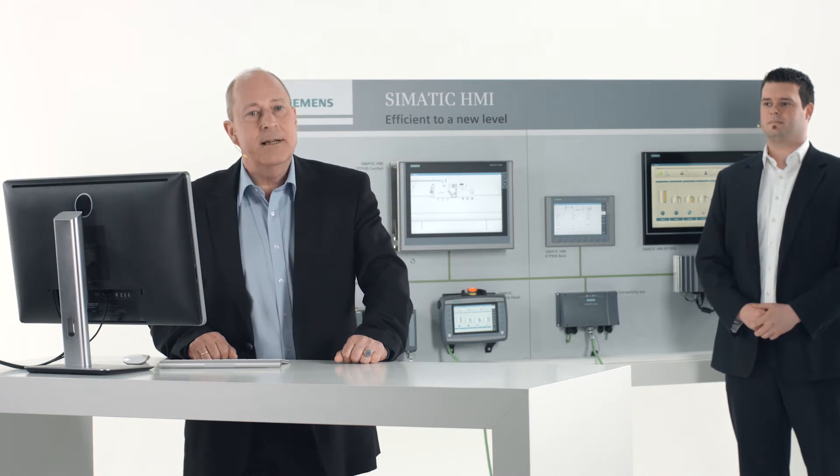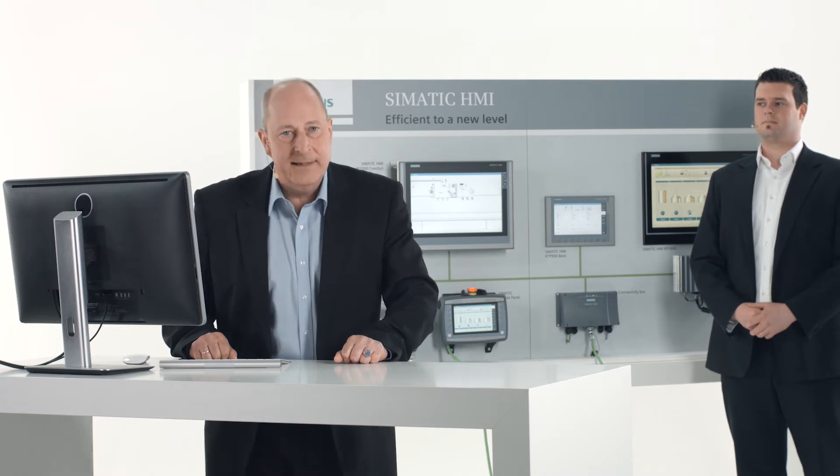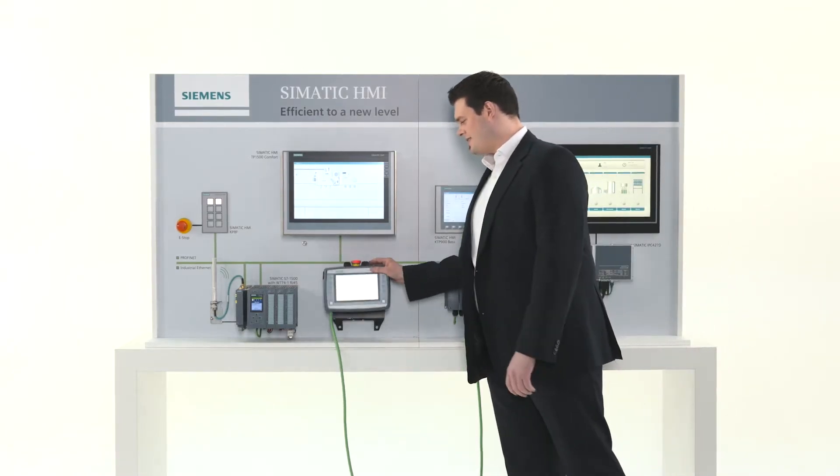All day in such a dusty environment — does the device withstand this for longer periods of time? Sure. Our somatic HMI devices are made for harsh industrial use and offer rugged industrial quality. Rugged industrial quality — that's the point.